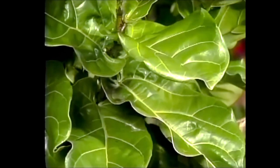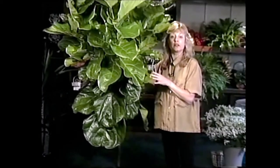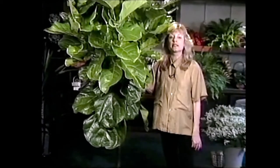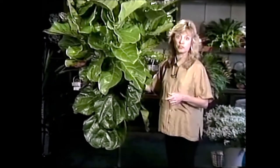This is also a great house plant. In fact, I have a friend who has one and it's a focal point in his living room. He keeps it right in front of a west window and it is gorgeous.